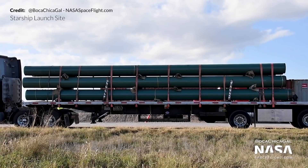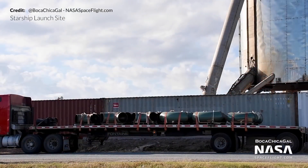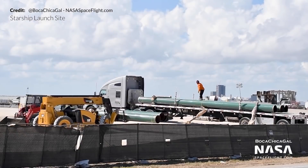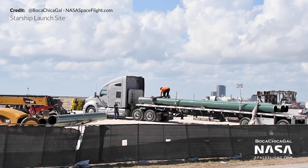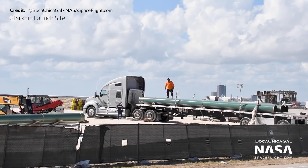At the launch site, a large number of pipes were delivered to the orbital launch pad this week. These are believed to be placed underground from the tank farm to the orbital launch pad for use as ground support equipment.